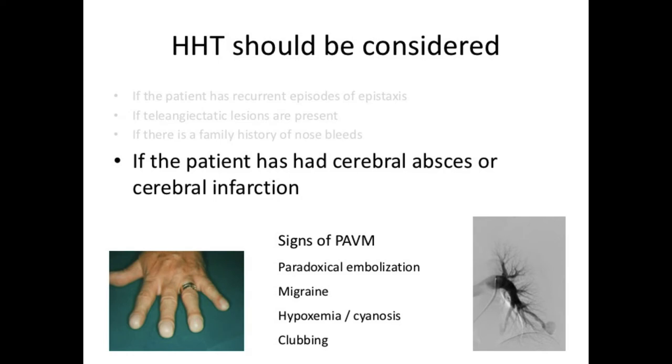HHT should also be considered if the patient has had a cerebral abscess or cerebral infarction. These are signs of PAVM, which are very common among HHT patients. Around one third of HHT patients have PAVM. These may cause paradoxical embolization, migraine, hypoxemia, and clubbing of the fingernails.